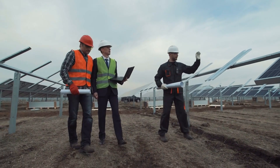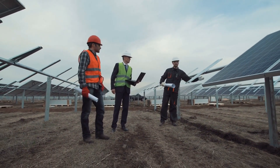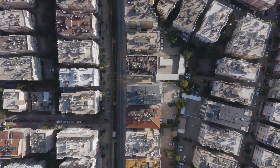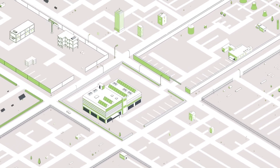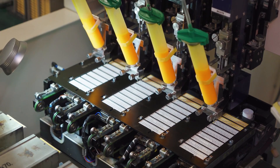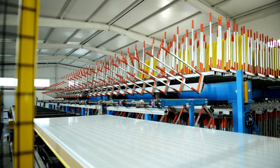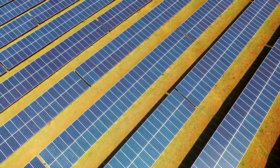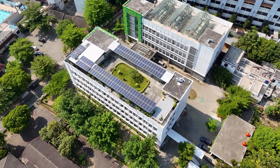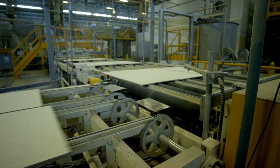Solarix is also offering tailor-made solutions, working directly with architects and builders to match specific project needs. So whether you're building a museum, a luxury hotel, or a minimalist home, your solar solution can be as unique as your design vision. This development isn't just about one product — it's about a shift in how we view solar energy, from clunky necessity to seamless, integrated design element, opening up new possibilities for urban solar adoption, especially in areas where aesthetics matter as much as performance.